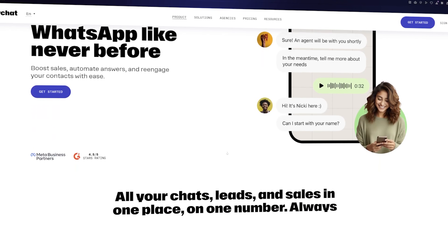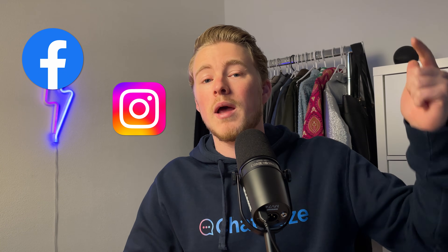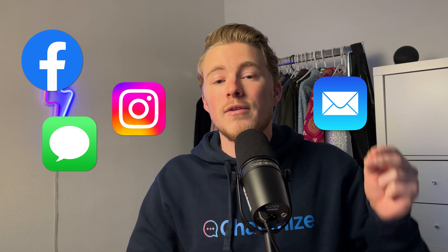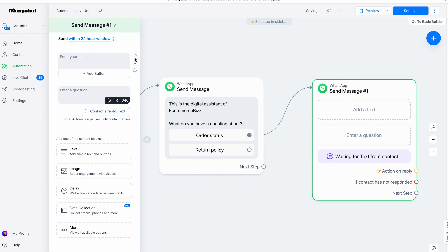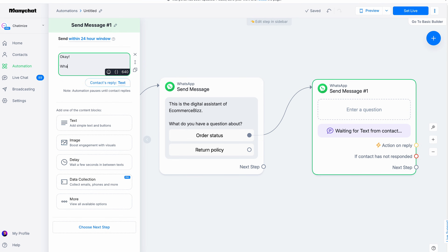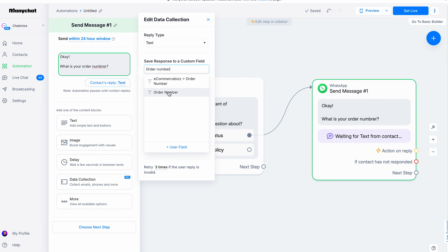Let's start with the first one, and that is ManyChat. ManyChat is great for marketing automation and customer support on WhatsApp. You can also create a chatbot on Facebook, Instagram, SMS, email and even Telegram. What makes ManyChat so good is that it is so easy to use. They offer a very simple interface and a flow builder so you can create your chat automations in minutes.